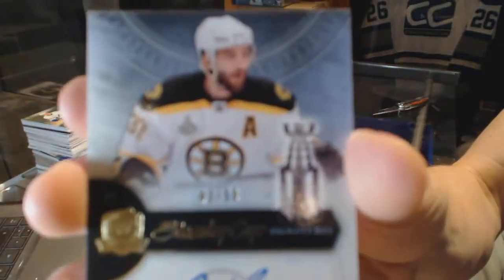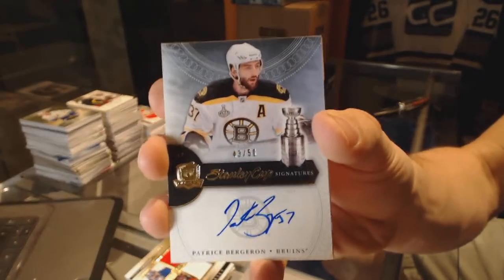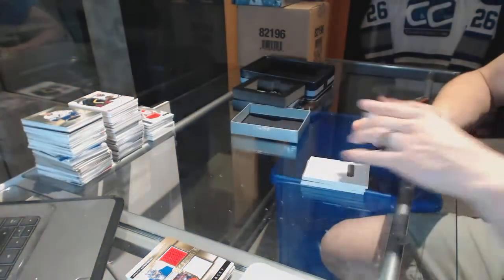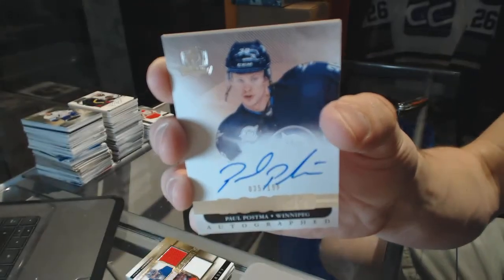Stanley Cup Signatures, numbered 43 of 50, for the Boston Bruins, Patrice Bergeron. And a rookie autograph, numbered to 199, for the Winnipeg Jets, Paul Postma.